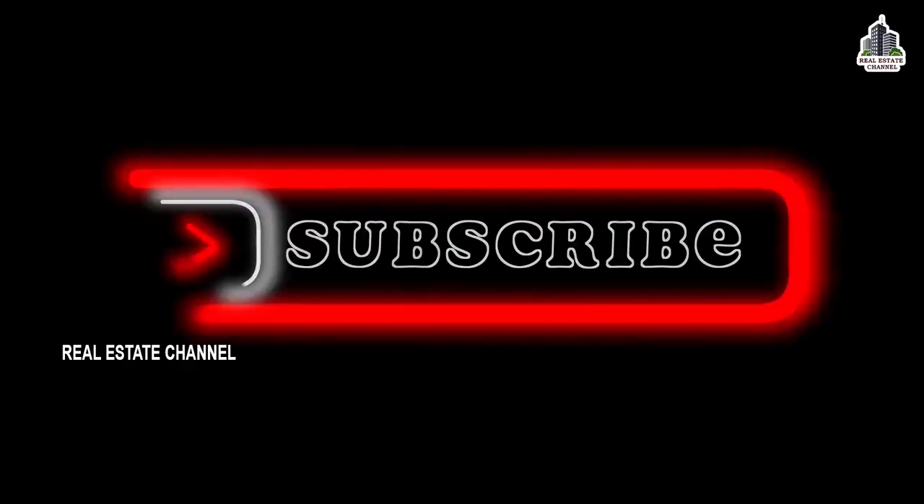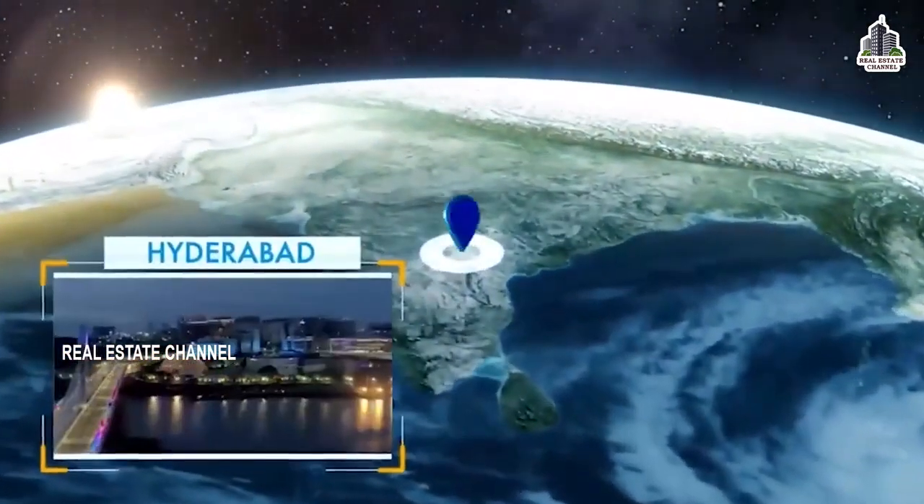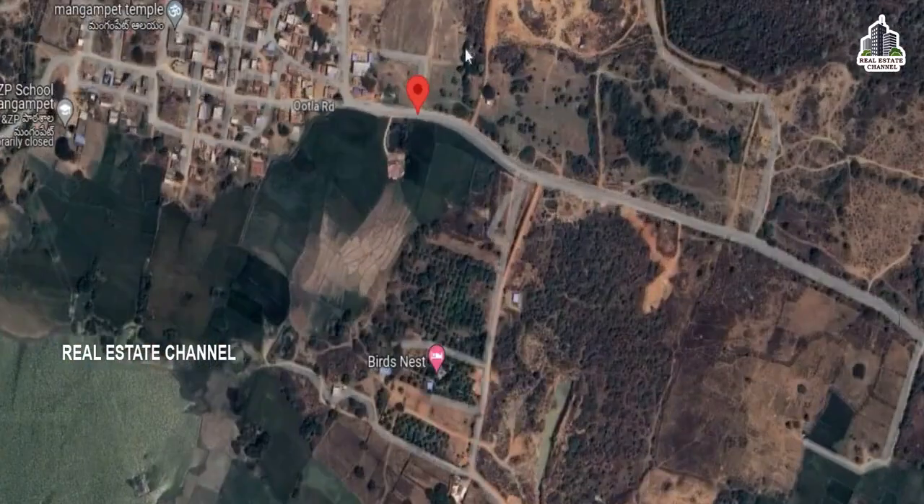Hi! Welcome to Real Estate Channel. Let's go to the HMDA Open Plots and Farmland Project.